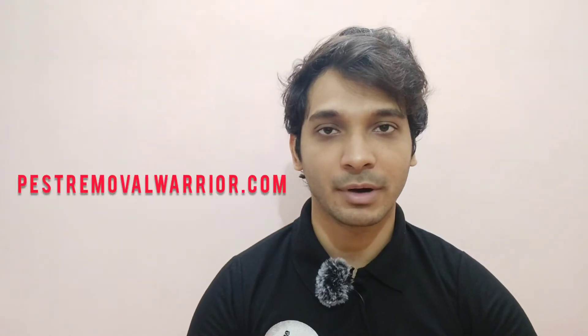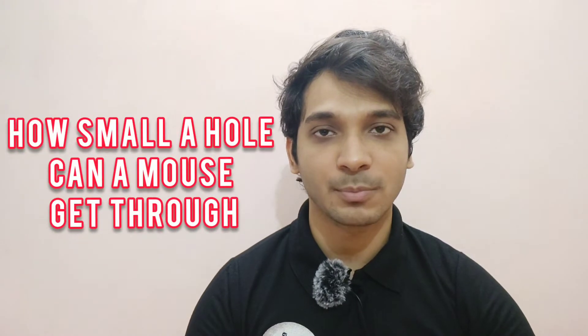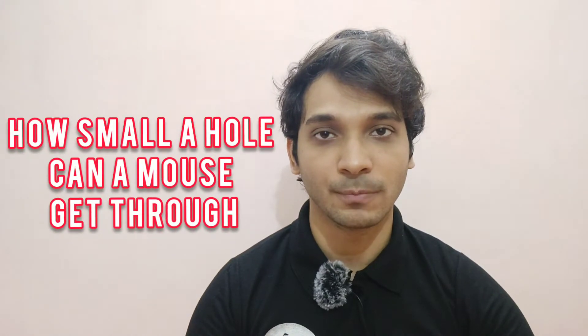Hi everyone, this is Anurag Ray from Pestroomvalvariant.com and in this video I am going to talk about how small a hole a mouse can get through. Before we continue, don't forget to click on the subscribe button and the notification bell so that you can receive updates about my videos and help my channel grow.